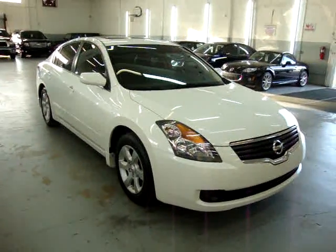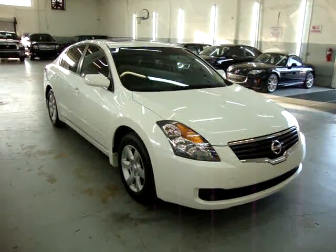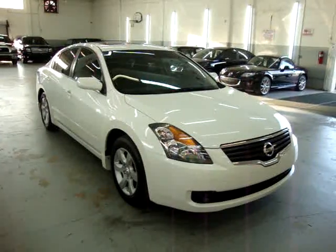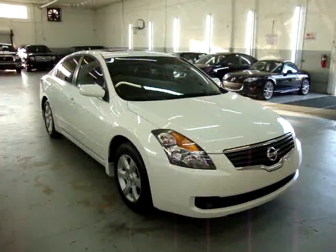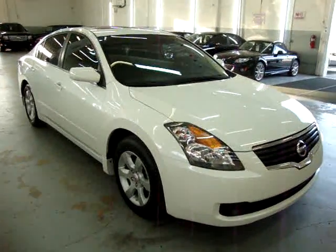Up for sale now at VehicleMax we have a 2009 Nissan Altima 2.5 SL, pearl white with black leather interior. It has a factory powered moonroof, alloys, and a number of other options that I'll get into in just a minute.